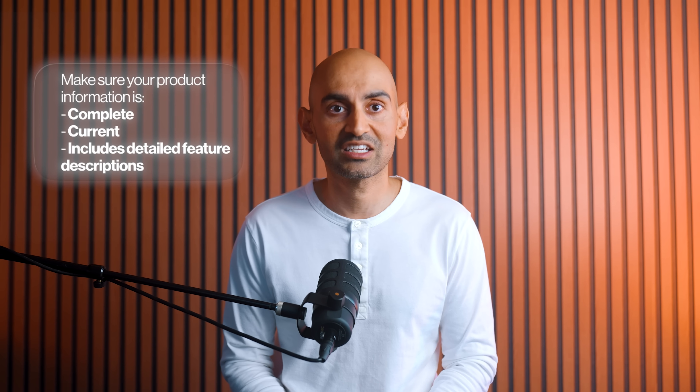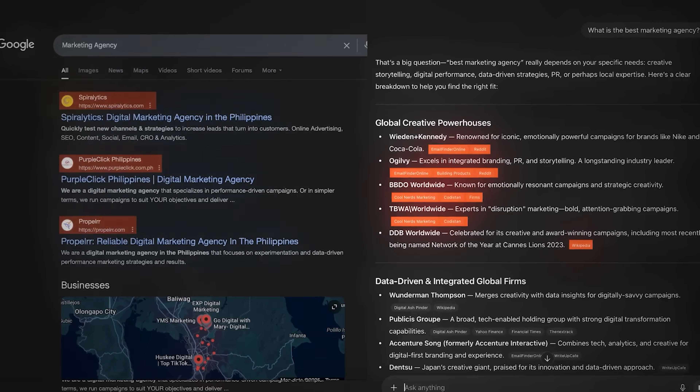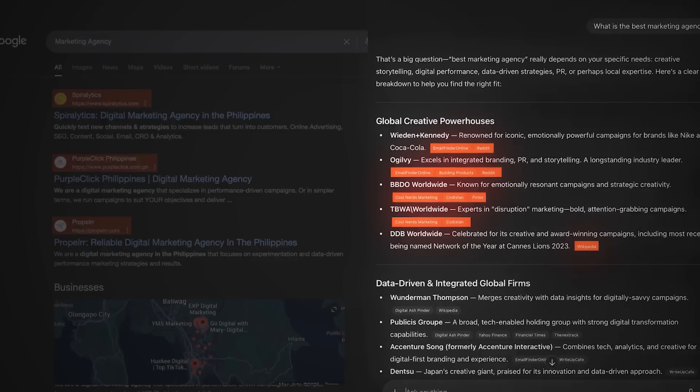Update your profiles on review sites like G2 and Capterra or industry-specific directories. Make sure your product information is complete, current, and includes detailed feature descriptions. The goal is to become the source that multiple authoritative platforms reference when discussing your industry. When ChatGPT sees consistent information about your business across trusted sources, it's much more likely to cite you.